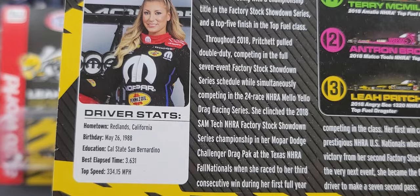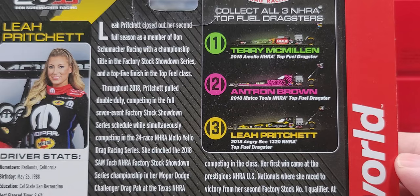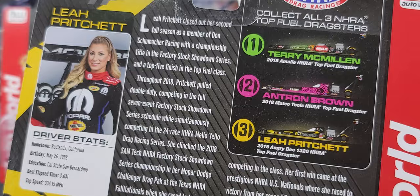On the back we have a write-up about Leah Pritchett, so feel free to pause the video if you'd like to read it. You can also check out my reviews of the Terry McMillan Amalie Motor Oil and the Antron Brown Tools for the Cause Top Fuel Dragsters — those are here on the channel as well.